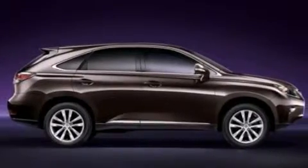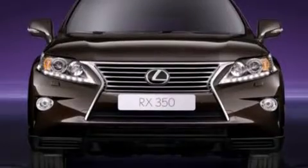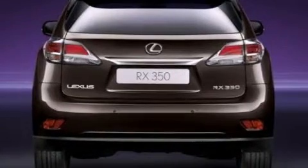Its top features and packages include the Premium Package, the Comfort Package, Bluetooth Cell Phone Integration, and the navigation system will help you get from point A to point B on time.